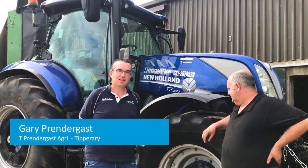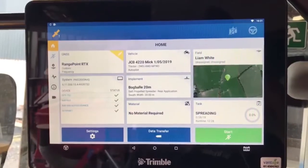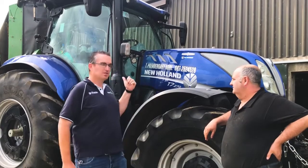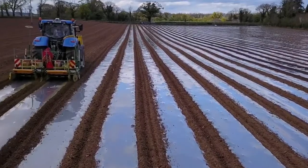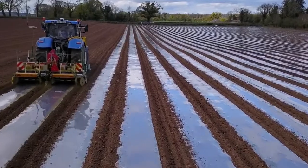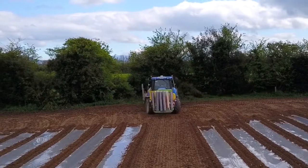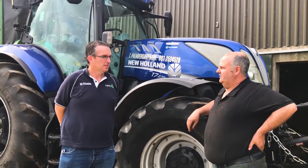We're here today with Gary Prendergast of T. Prendergast Agri here in Golden, Tipperary. Gary invested in a GFX 750 system from Advantage, and it steers this tractor for the mowers. It also steers another New Holland for setting the maize, and it does another New Holland for spreading fertilizer with autosteer, running on a Roach fertilizer spreader. Gary is going to discuss how he's found the system over the last year and a half to two years now.